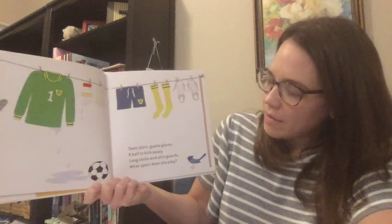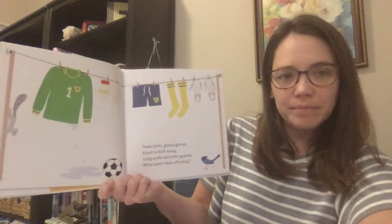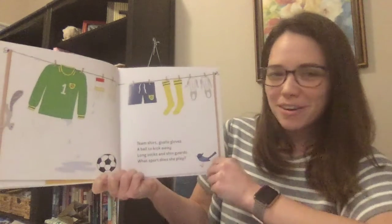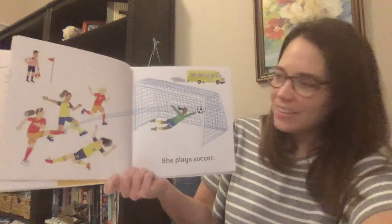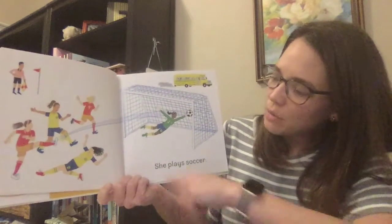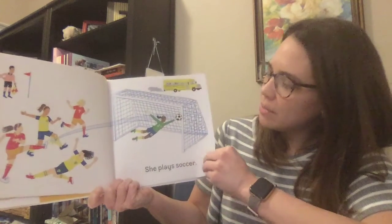Team shirt, goalie gloves, a ball to kick away, long socks and shin guards. What sport does she play? Any ideas? I think some people in our class like to play this sport too. She plays soccer. Look at that — I can see these two teams playing against each other. You can tell who's on the same team because their uniforms match. These two are on a team and these two in the red uniforms are on a team.